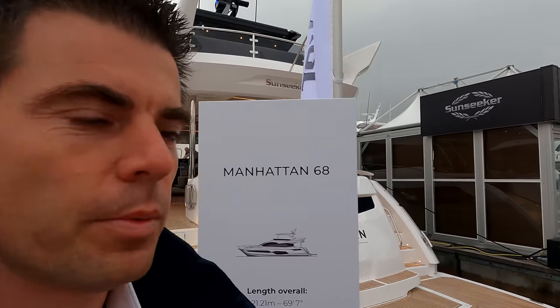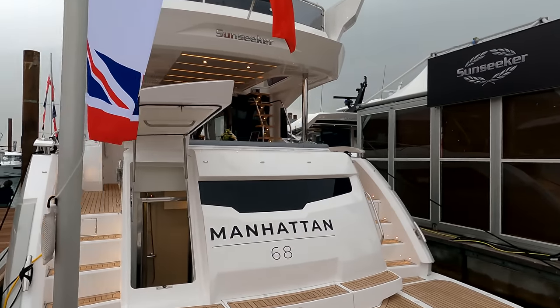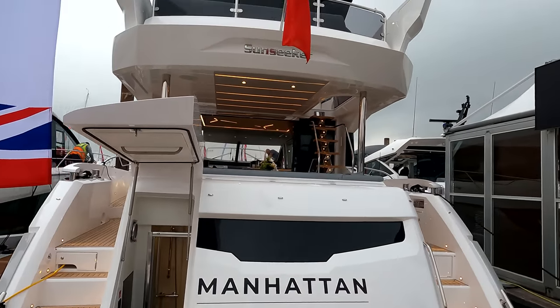Good morning guys, it's James here from not quite such a sunny Southampton Boat Show today. We're on day four of the international show here in Sunseeker's home show at the Southampton Boat Show. Today we're going to have a look around the Manhattan 68 with a 2022 spec — this one's got a few custom changes to the interior layout, so hope you enjoy me sharing her with you today.